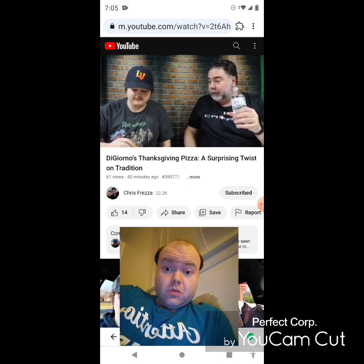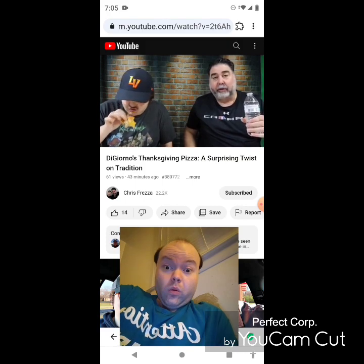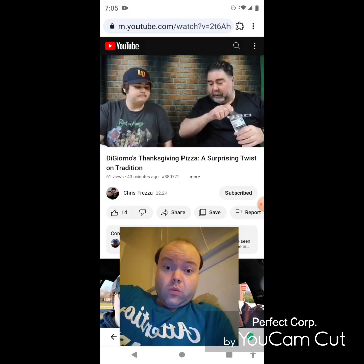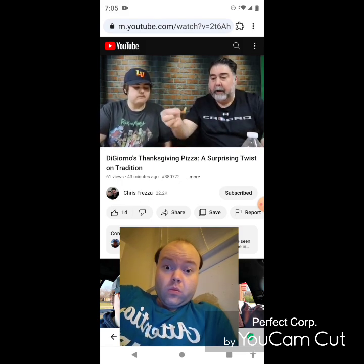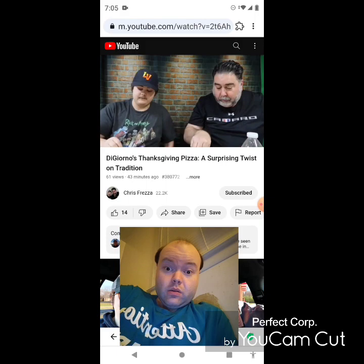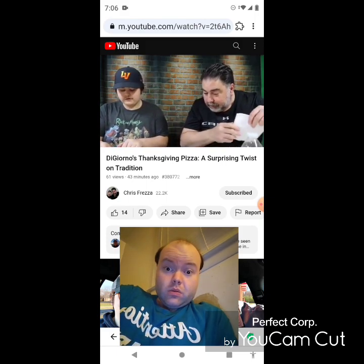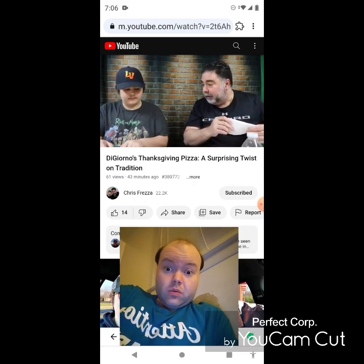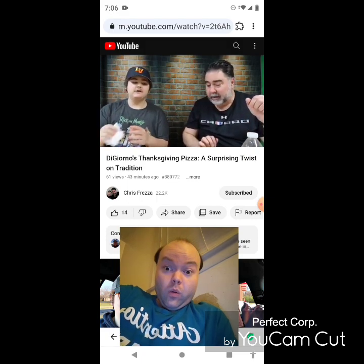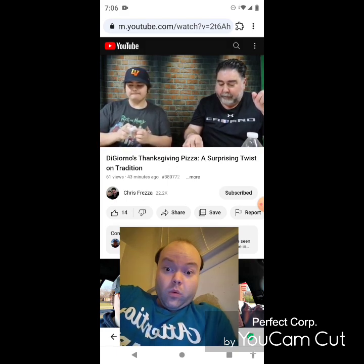Straight out of the oven — I mean we let it cool down a little bit, took some pictures for the thumbnail. What's mommy gonna think of this? Here's some onions — like little pieces of onion straws. I like it, I think it's good, I'd eat the heck out of this. There's gravy on there — yeah, it's good.